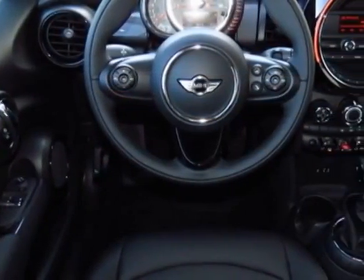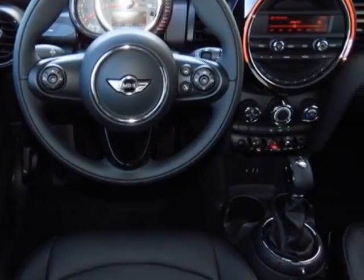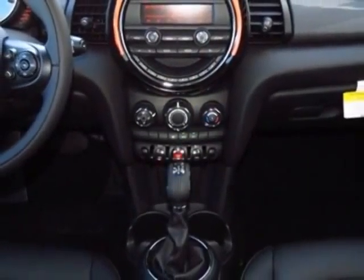This Cooper Hardtop boasts a 1.5-liter engine and has a 6-speed Steptronic transmission.